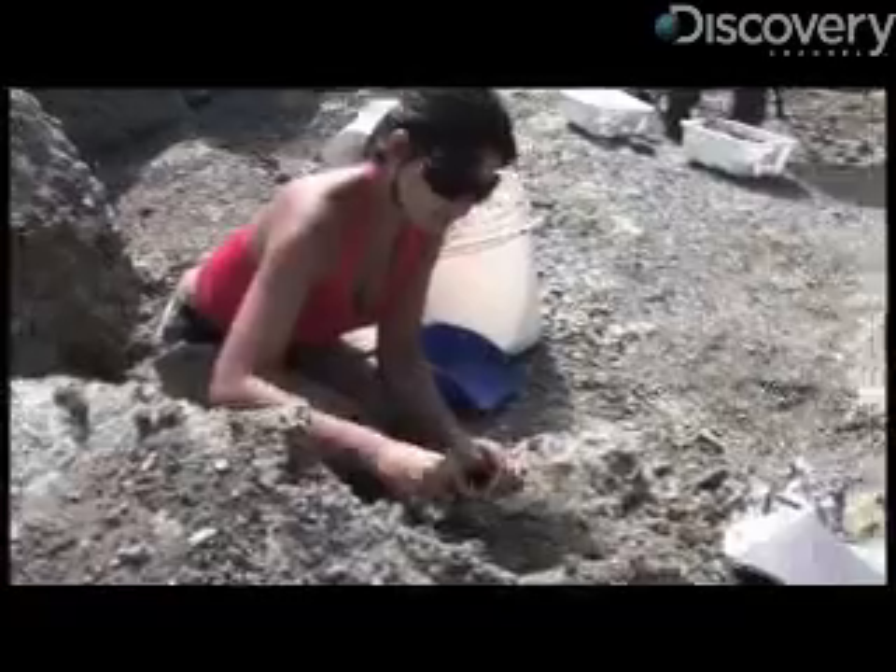We take a bone chunk and we put it into acid. You can't ever really get that little piece of chunk back, but the amount of data that you gain is worth that little chunk of bone being dissolved and being destroyed.